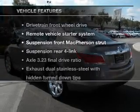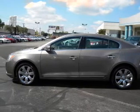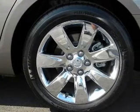Plus enjoy these notable features that are included in this vehicle: power door locks, power windows, power steering, cruise control, and alarm system.